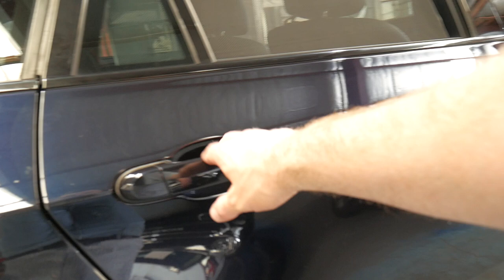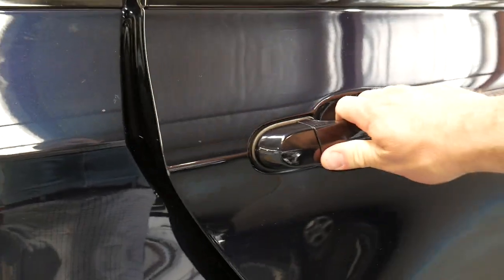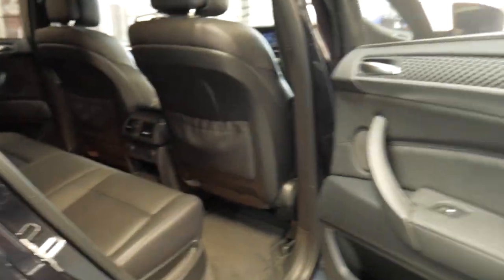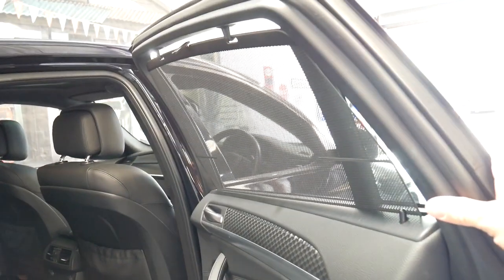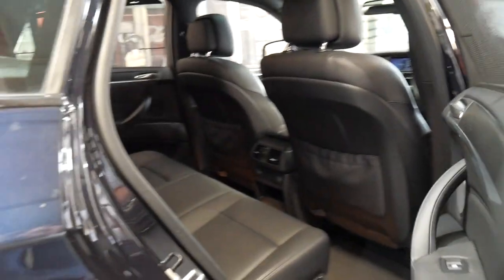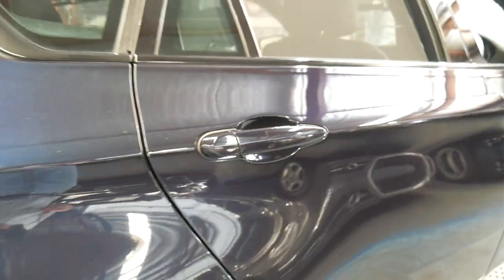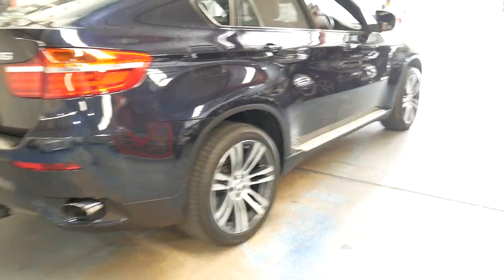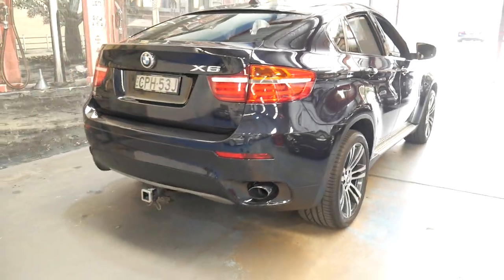It's even got soft closed doors — so if you don't close the door properly, it closes itself. It does have rear blinds in the back, which is certainly very good to have, especially with young children or babies. The M Sport wheels look fantastic. It does have a tow bar as well.